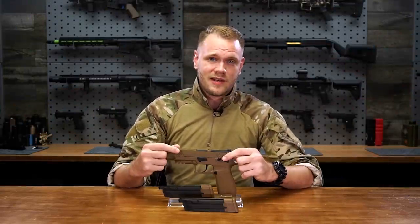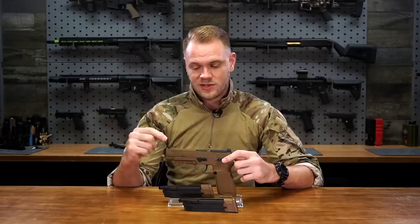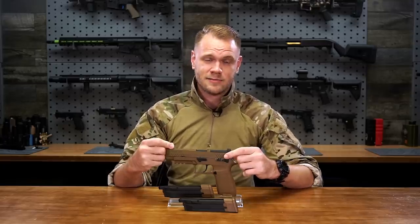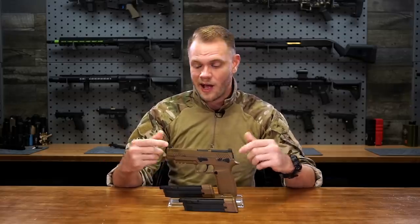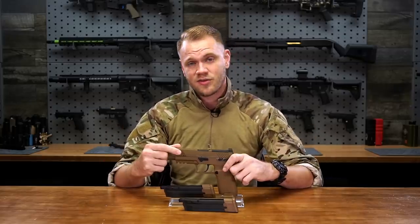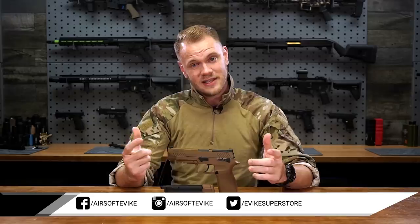If you like what we're doing here at evic.com, comment in the section below and start a conversation about the M17 gas blowback pistol. Hit that subscribe button and click the bell icon to be notified when we release the latest videos and updates on all of our airsoft products. Make sure you follow us on Facebook and Instagram where we're always releasing awesome photos and video of exciting airsoft products. See you guys on the field.